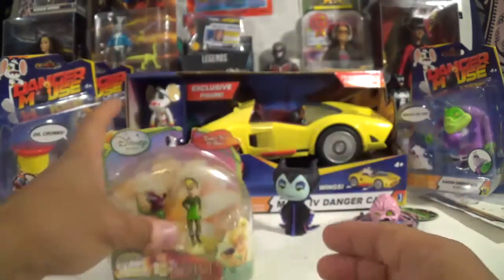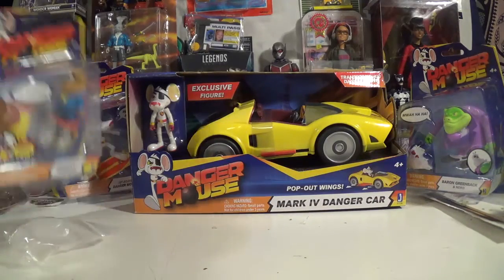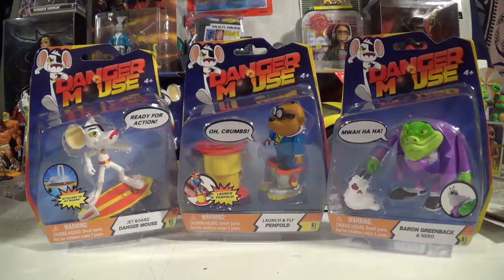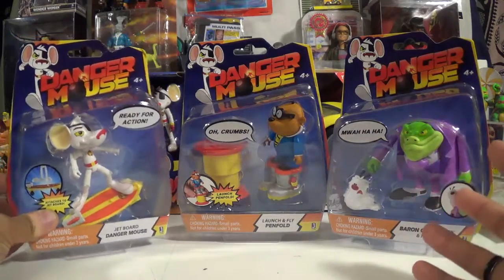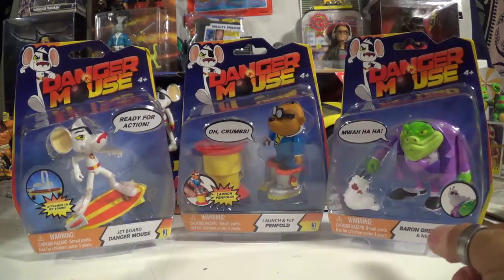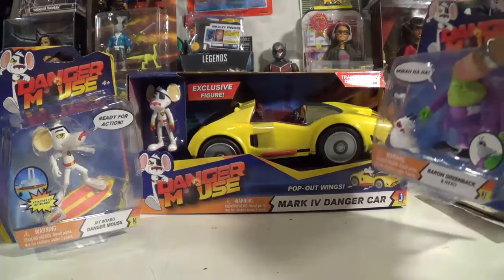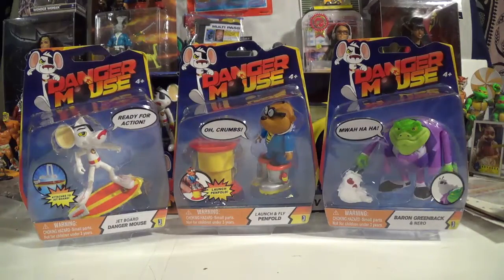This is kind of the big haul I got here. I've been looking around town for the Danger Mouse figs, but unfortunately in my area I haven't found them, so I resorted to going online. Luckily I did find them all for fairly cheap — each of the carded figs cost me no more than nine or ten bucks, and the car itself was just at about thirty. So if you're lucky, check Amazon, eBay, or whatever online option works for you — hopefully you can find something in those good price ranges.